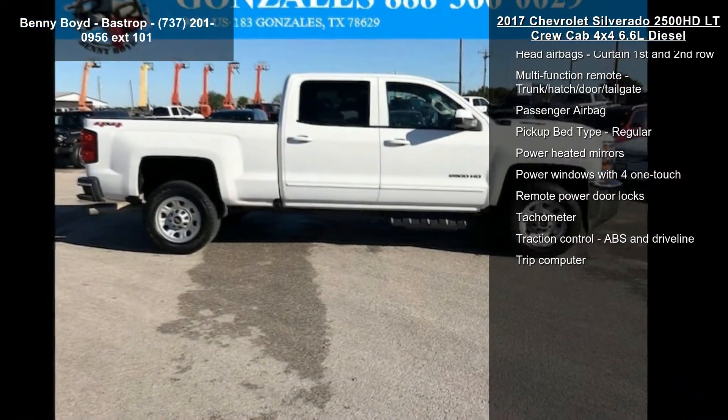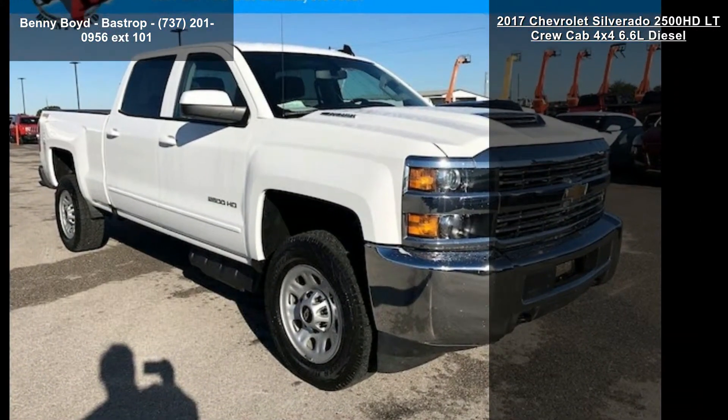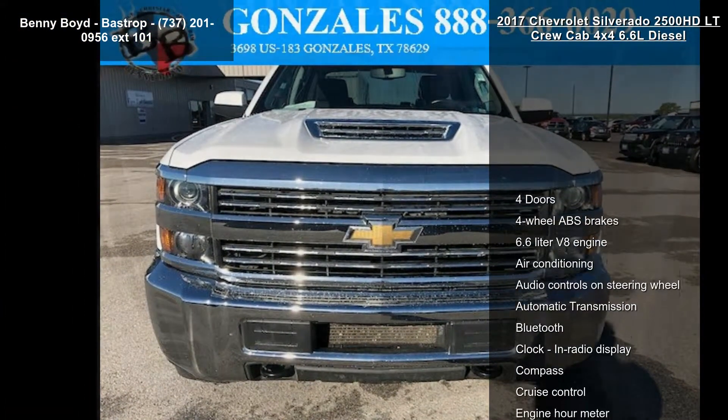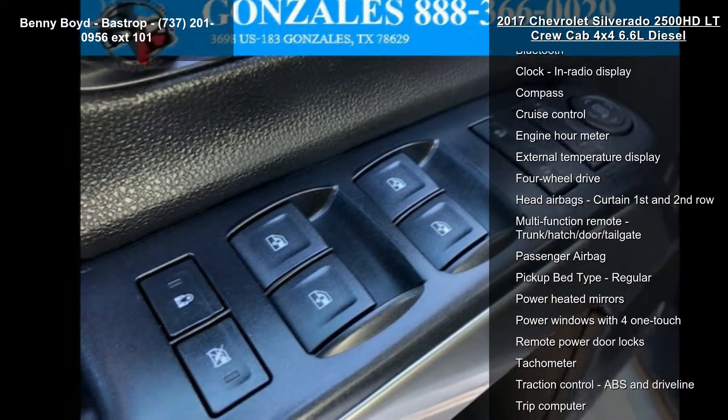This vehicle's top features include 4 doors, 4-wheel ABS brakes, 6.6-liter V8 engine, air-conditioning, audio controls on steering wheel, automatic transmission, Bluetooth, clock, in-radio display and compass.